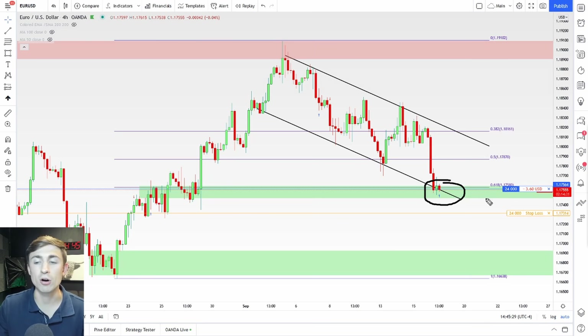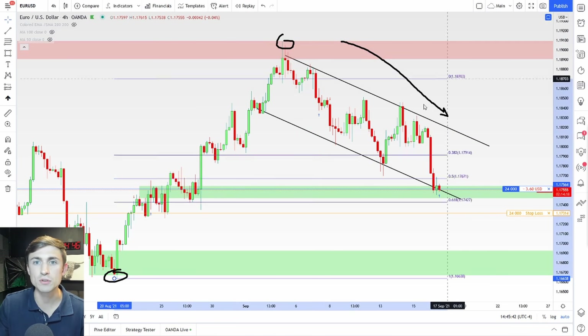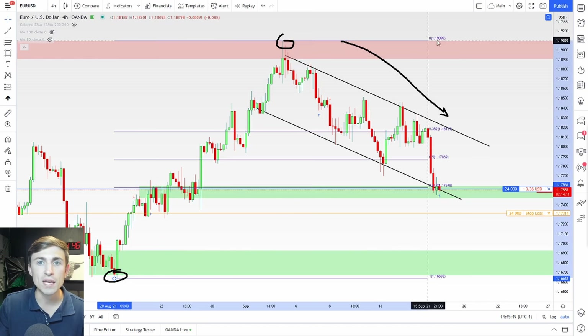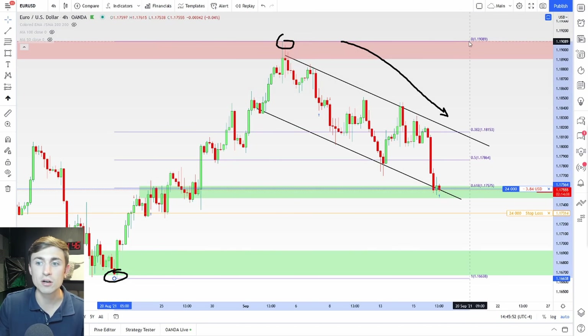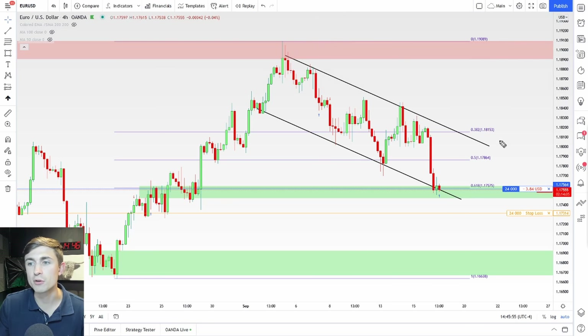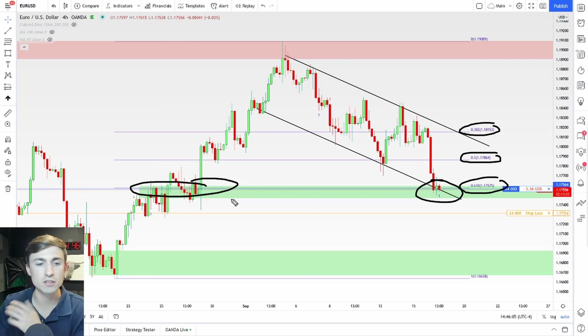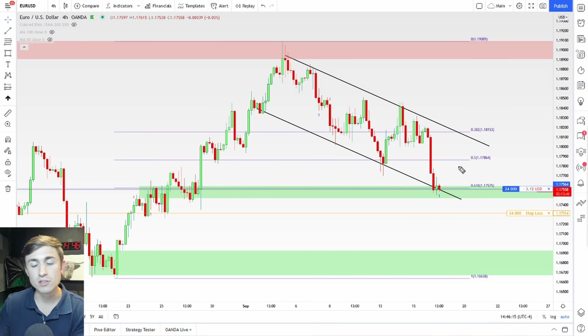A couple of reasons behind that: you have this channel, and I like the idea of buying at the lows of this channel. On top of that, we have the impulsive move followed by a pullback, which you can see with this Fibonacci tool. If you're not familiar with Fibonacci tools, it's a fairly straightforward tool — you basically draw from the swing low of a big move to the top of a big move, and it gives you some major levels to look out for. The ones I'm focused on are the 38.2, the 50%, and the 61.8. I liked the 61.8 because it also lined up with the bottom of this channel and with some consolidation and support here. That's what we call confluence in trading — when you have multiple factors lining up in your favor at the same time. From a technical analysis standpoint, I do like the euro to the long side.